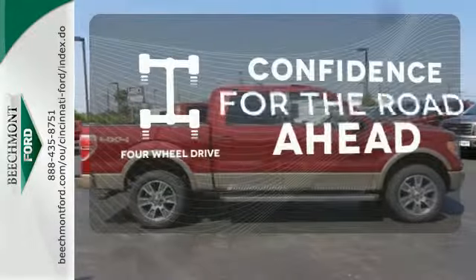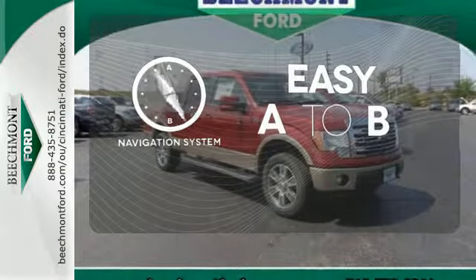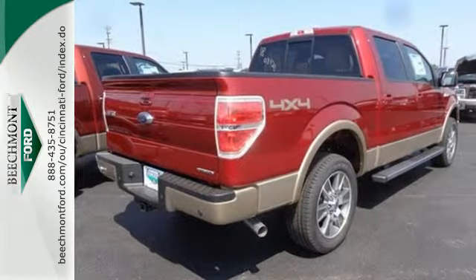You wouldn't head to the job site without all the right tools. Be prepared with four-wheel drive. Feel confident getting from point A to point B with a navigation system. The heated seats keep you comfortable no matter how cold it is.